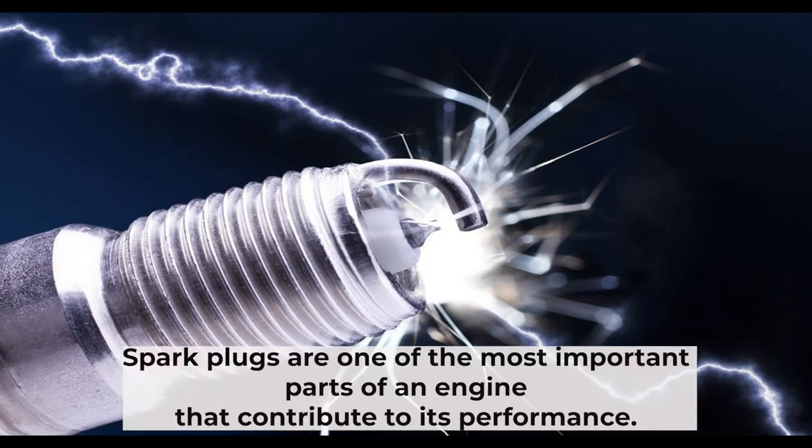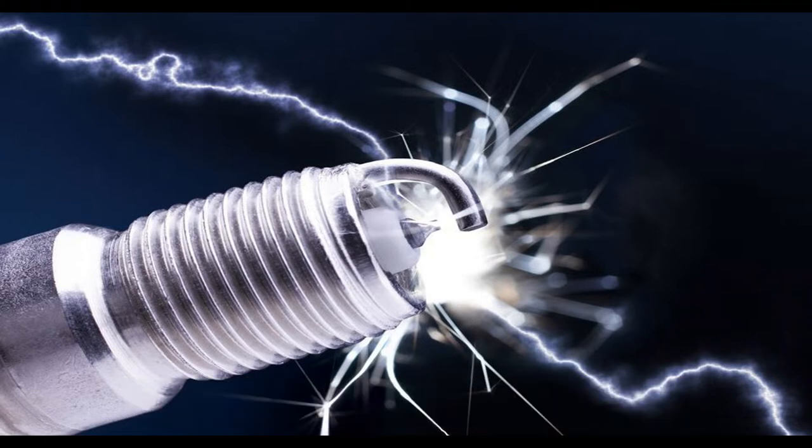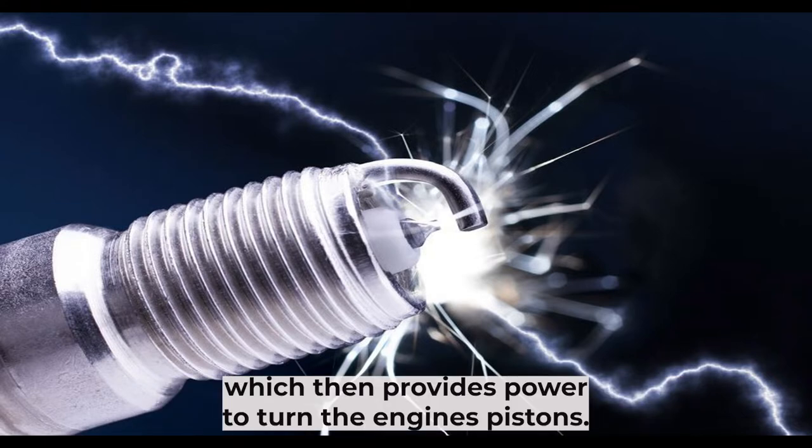Spark plugs are one of the most important parts of an engine that contribute to its performance. They provide a spark that ignites the air and fuel mixture in combustion chambers, which then provides power to turn the engine's pistons.